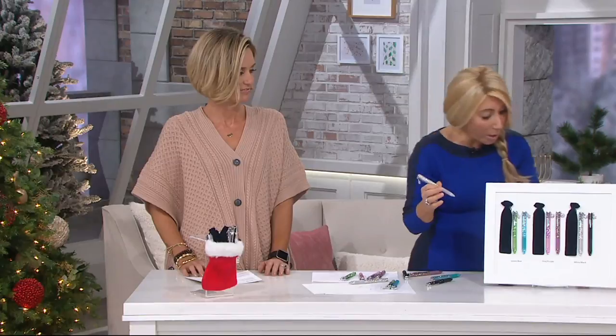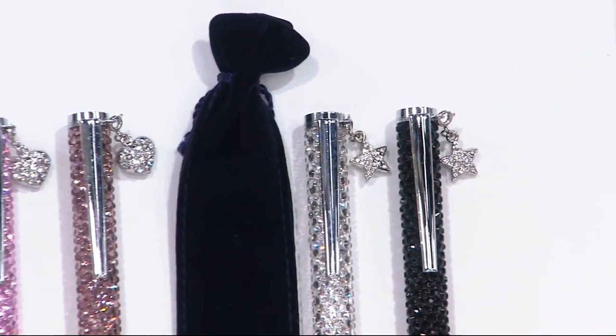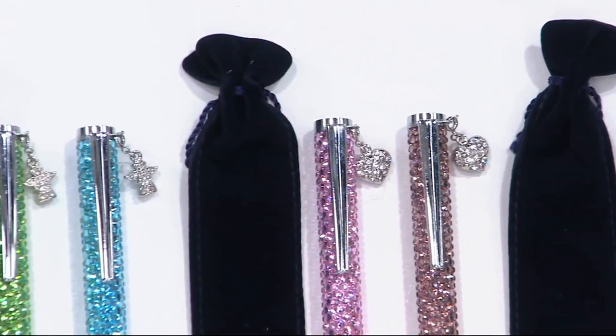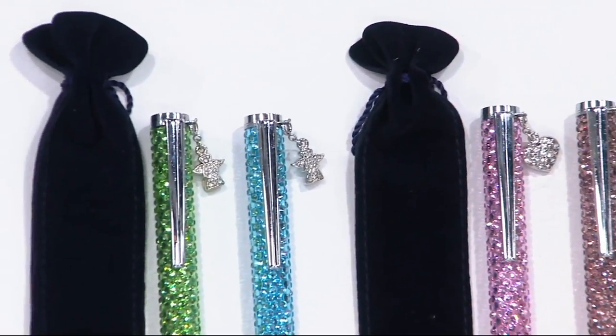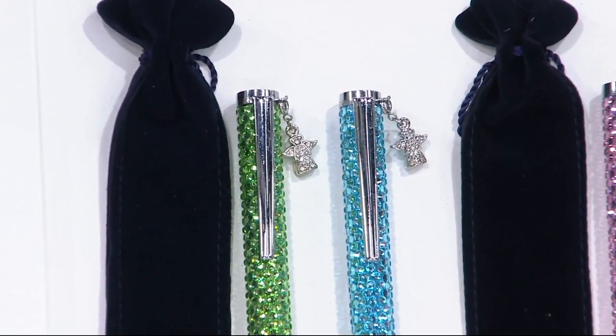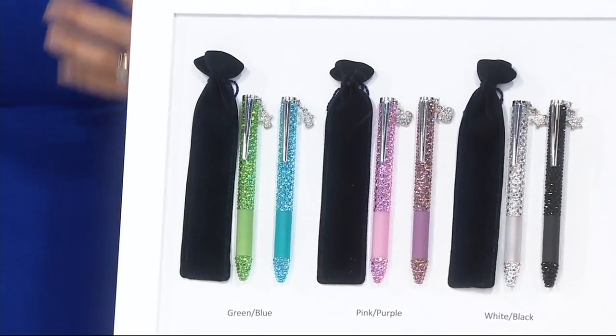They each come with individual gift bags, Kirsten. I like the individual gift bags — you just gift it. Manicurist, sister, stocking stuffer, daughter, anybody who likes to write, which is just about everybody. You have to write every day something.